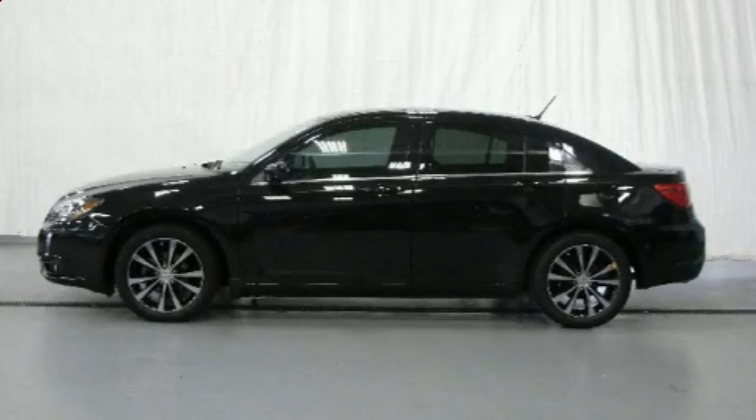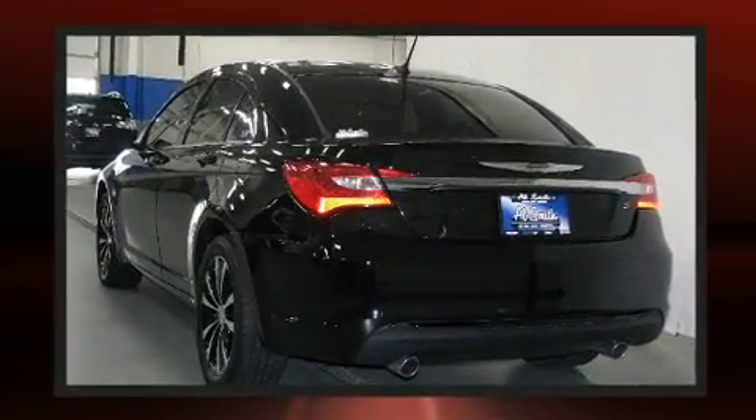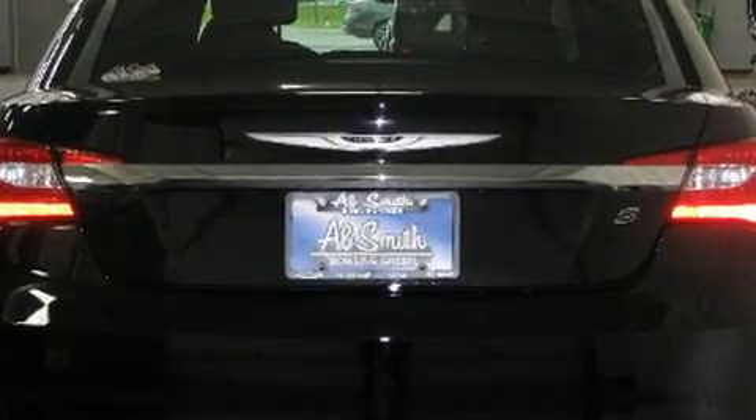You can expect a lot from the 2013 Chrysler 200 with less than 40,000 miles on the odometer. This four-door sedan prioritizes comfort, safety, and convenience. Smooth gear shifts are achieved thanks to the refined six-cylinder engine.